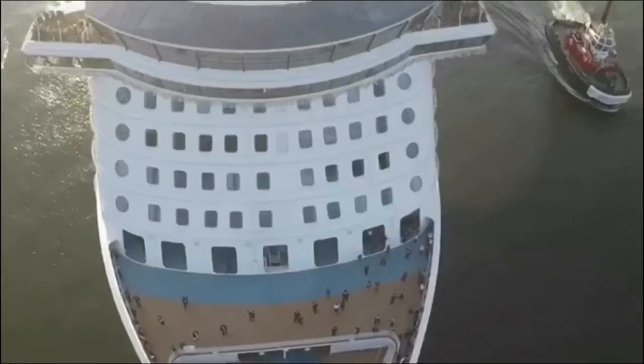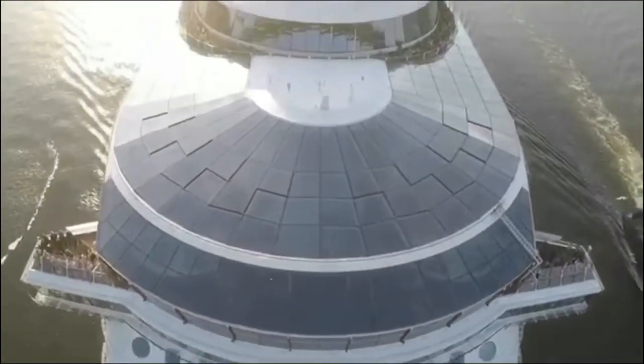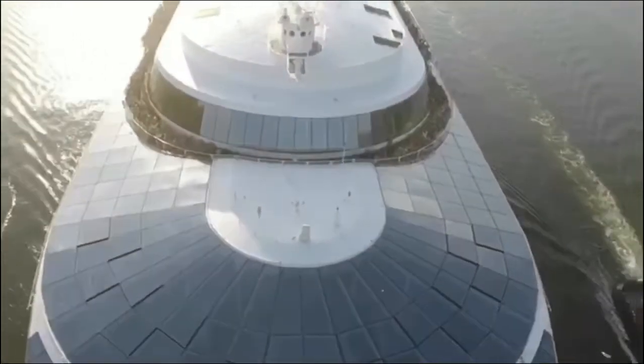Here she goes. Wow, just wow. Decks are lined up. This is amazing, guys. Here we go.